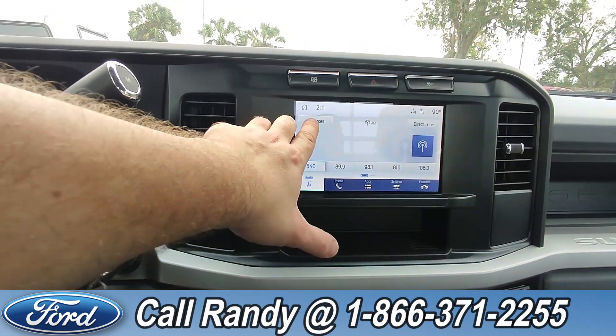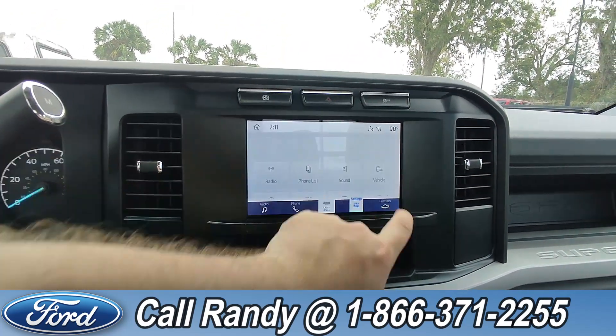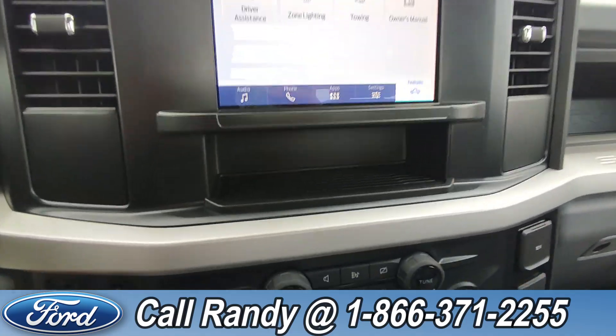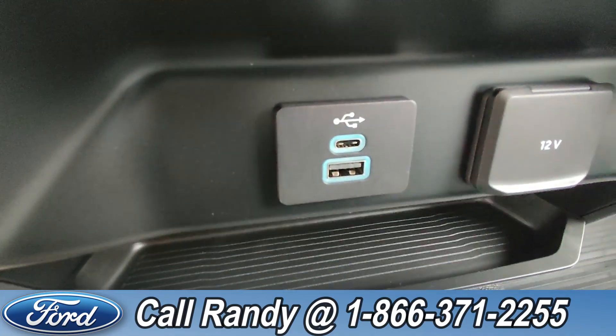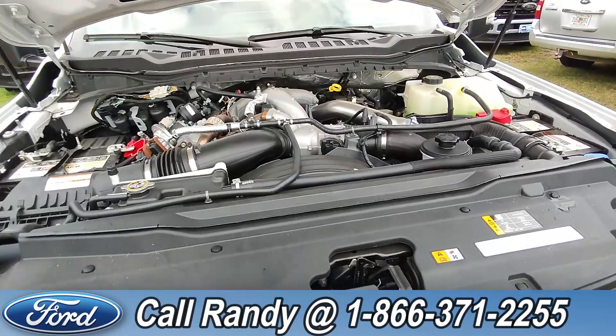Going over to your dash, it is a touchscreen with AM/FM radio and Bluetooth, access to apps, settings, and other features. And down here you have the USB-C and USB-A ports. Under the hood there is a 6.7 liter Powerstroke turbo diesel engine.